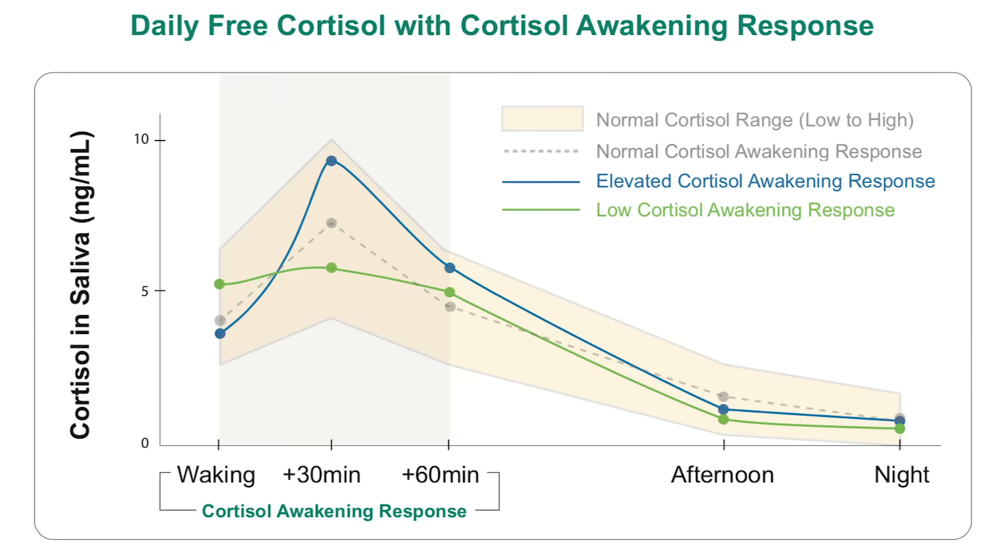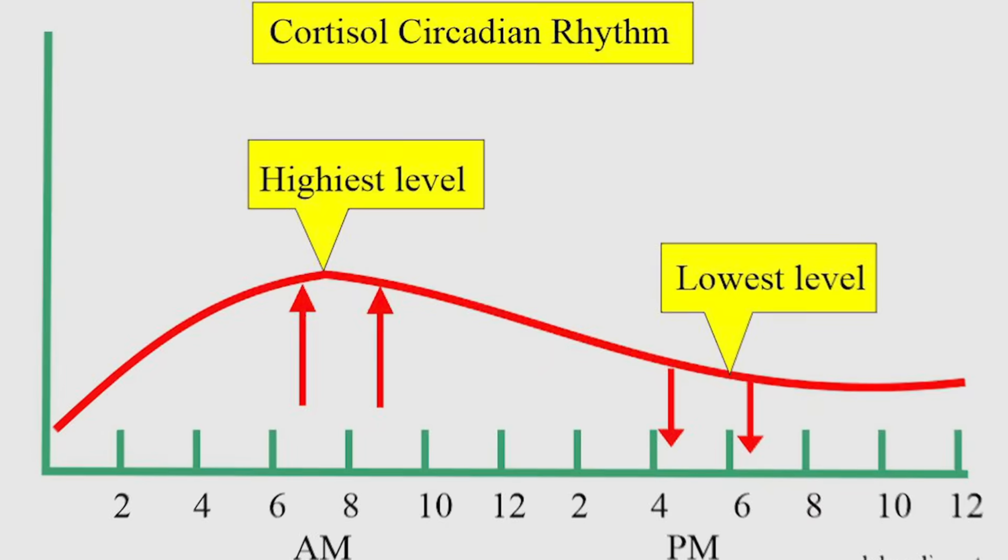Sometimes if you work a night shift and sleep at different times of the day, this can change too. But the normal levels, let's say from 6am to 8am, are about 10 to 20 micrograms per deciliter, and around 3 to 10 micrograms per deciliter closer to 4pm. But there are some clues that we could use to help determine if cortisol is indeed high, starting with the first being weight gain.